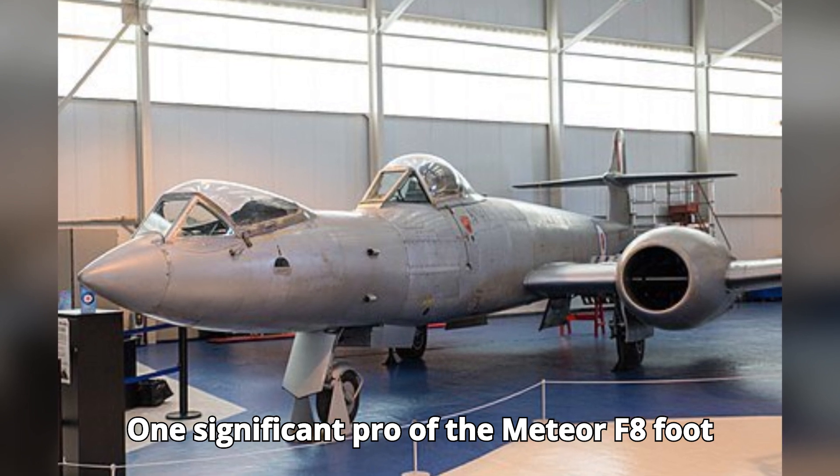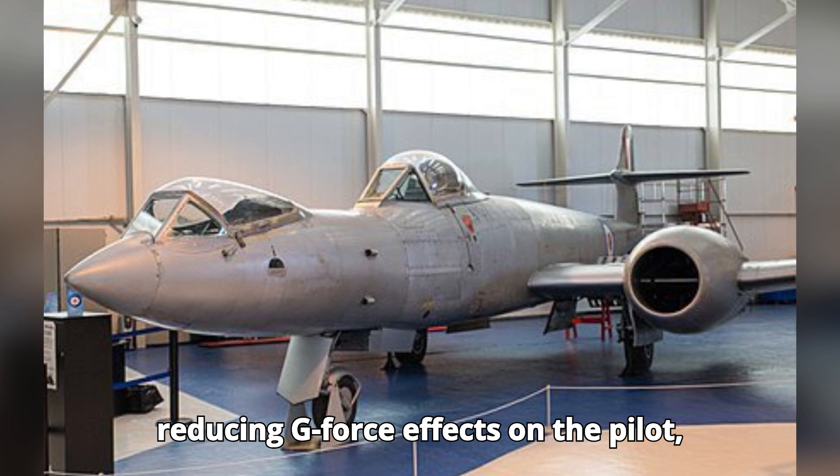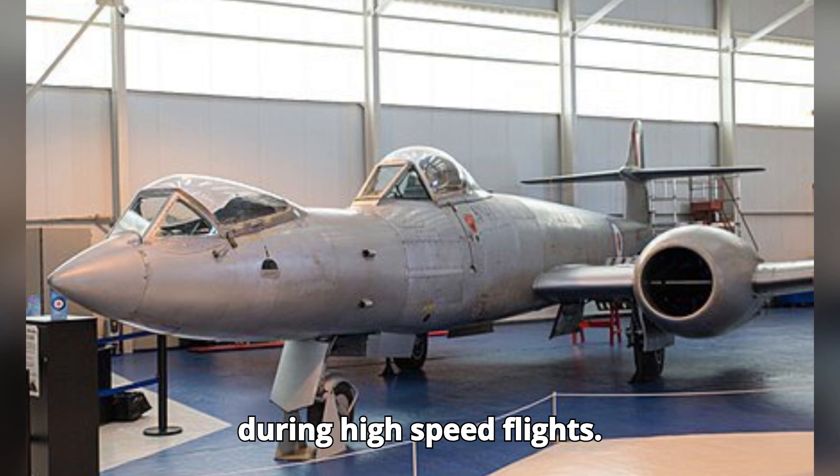One significant advantage of the Meteor F-8 was its innovative design aimed at reducing g-force effects on the pilot, potentially allowing for greater maneuverability and pilot endurance during high-speed flights.